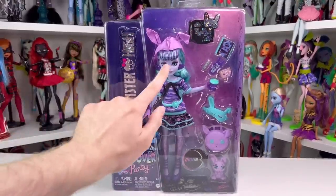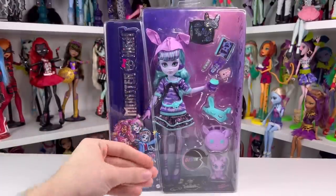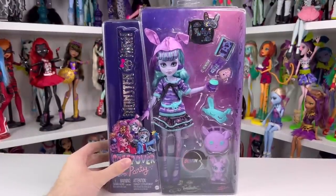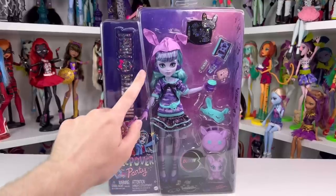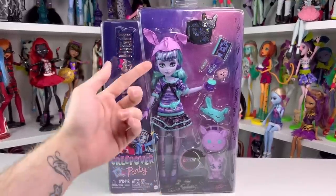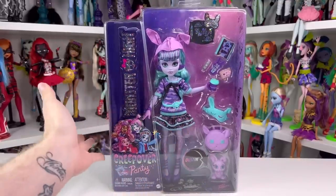I'm super excited to be looking at Twilight today, and my studio lights are just bright enough to probably help her eyes glow — because yes, they still glow. I'm very excited to open Twilight. This is Twilight's return into the G3 universe, and I'm really curious if she has poly or saran hair. I'm hoping it's saran.